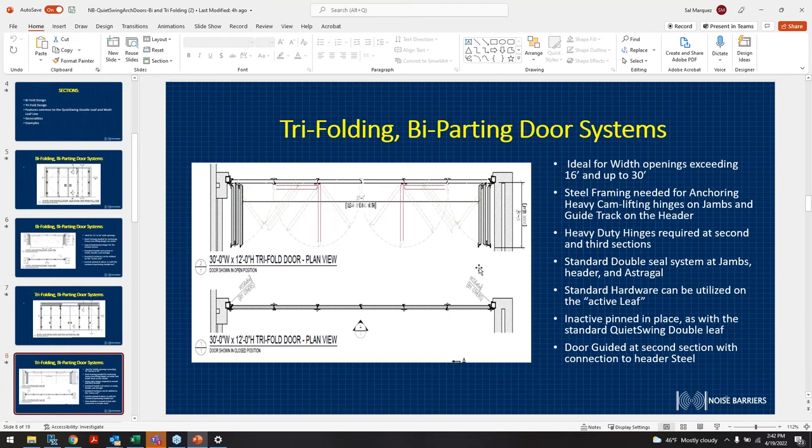Ideal widths for the trifolding door are 16 to 30 feet. We can go 12 to 14 feet tall, which is a big plus for music studios or bringing equipment in and out. Steel framing for anchoring heavy cane-lift hinges on jambs and a guide track on the header will all be supplied with the door as a unit. We coordinate with the field to ensure the door can be held in place for the weight itself.